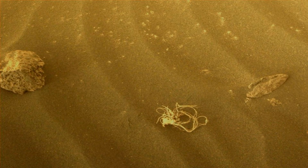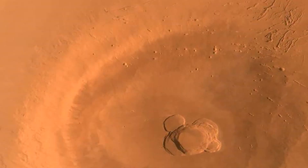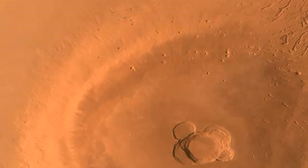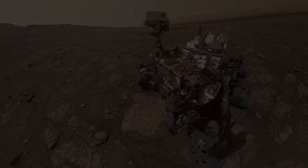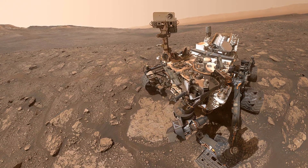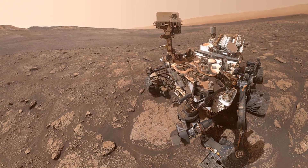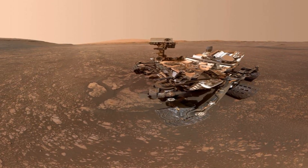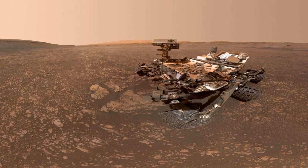Rocks that come into contact with water always give physical and chemical evidence of that encounter. If there was any life in that watery environment, scientists hope that Perseverance will gather biosignatures that they can study. Or, failing to find life signs, the rover may find organic molecules that indicate the possibility of life.